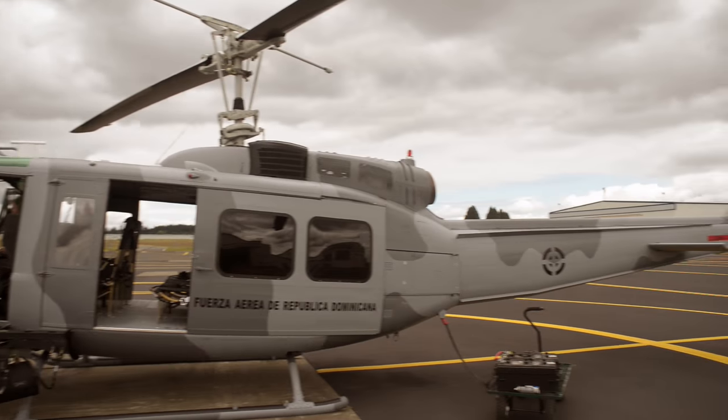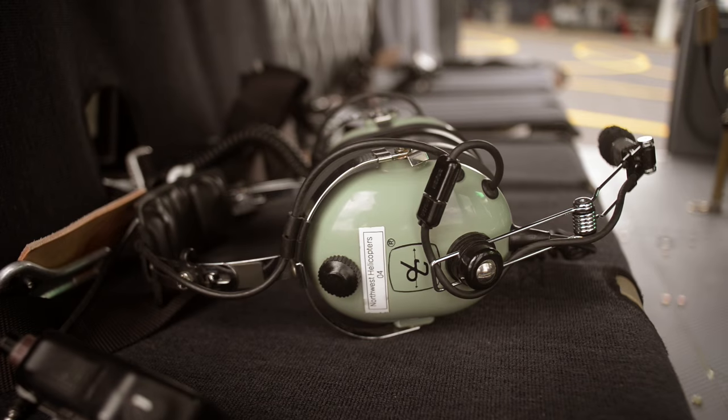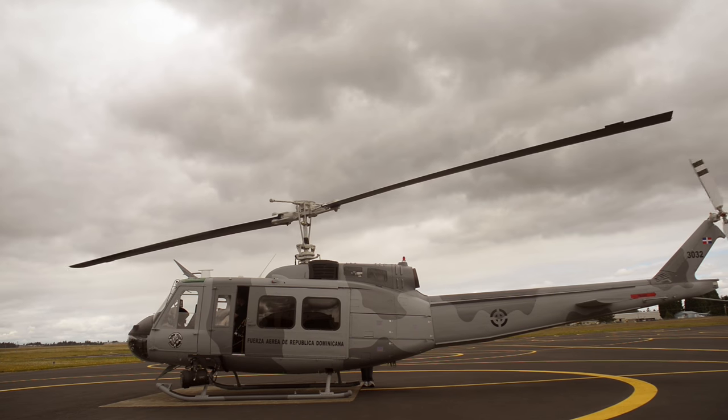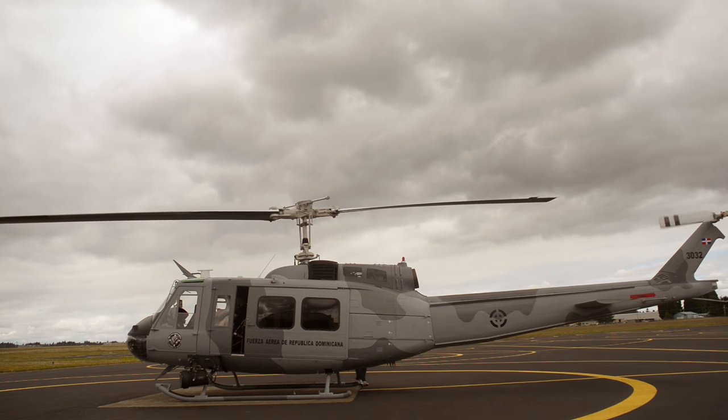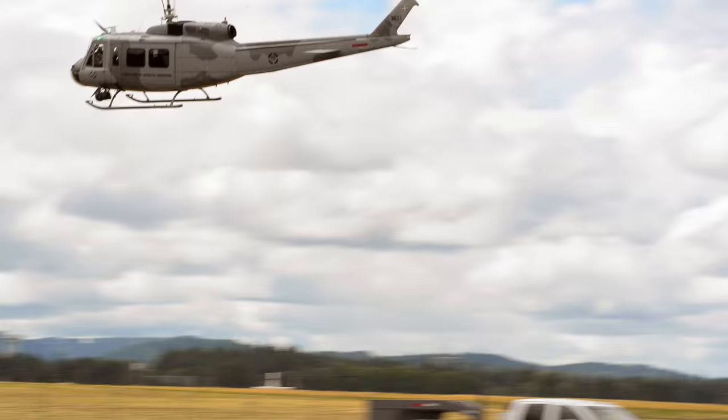We stay in contact with the client. We keep them flying and running, because they're kind of our future — our next client is going to see what we provide. We're really looking at the future of the UH-1. We plan ahead 30 years from today, with the helicopter flying and operating.